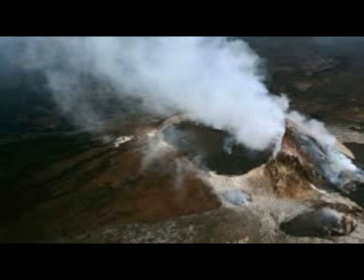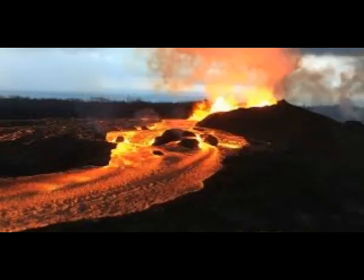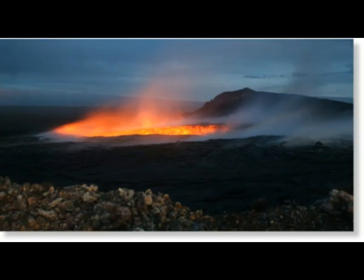In 2018, Halema'uma'u Crater sank almost 1,600 feet after the eruption. According to NASA Earth Observatory, in May 2018, as part of the broader eruption that poured lava from fissures to the east, the lake drained and part of the caldera floor collapsed. A year later, in July 2019, the lake appeared in the lowest part of that crater, first noticed by helicopter pilots flying over the summit. NASA Earth Observatory noted water levels have risen steadily ever since.